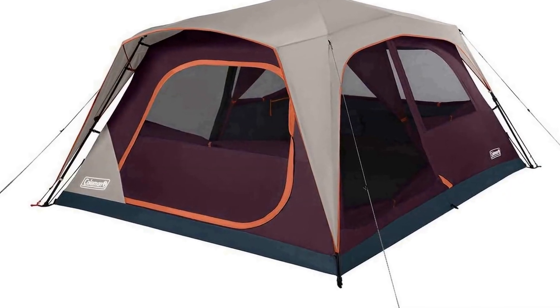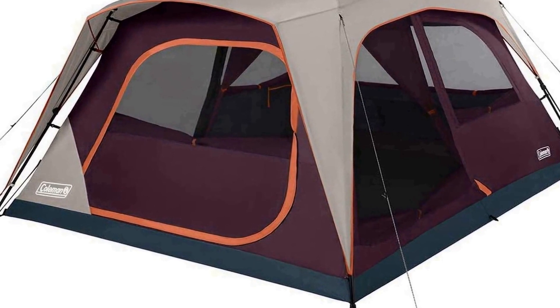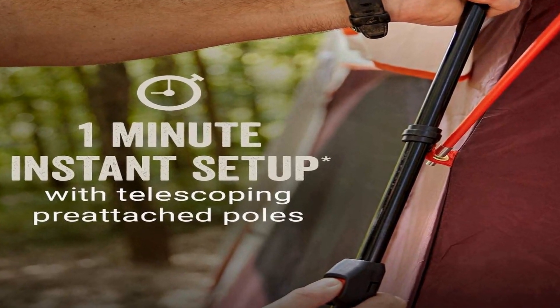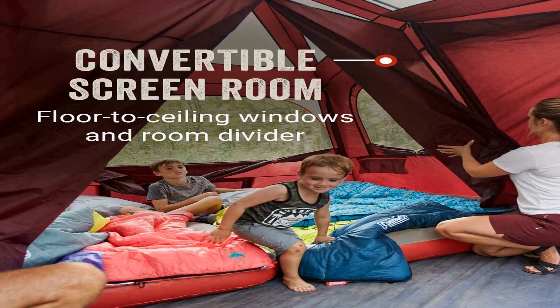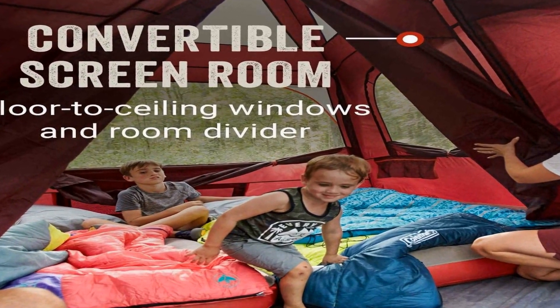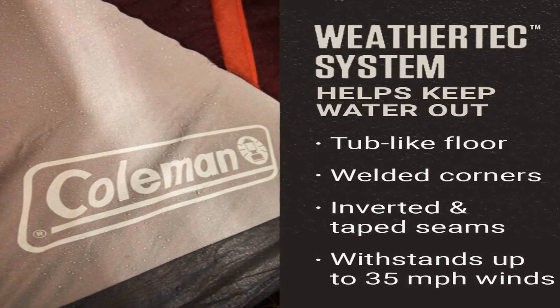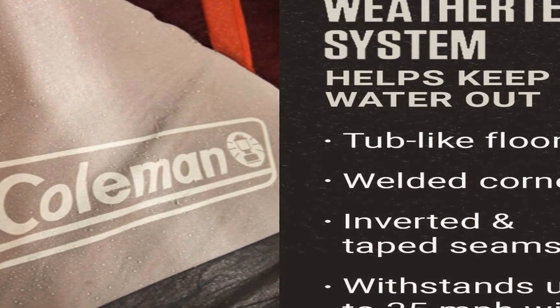The number 3 on the list is a product we always choose after different experiments. It features a quick pitch setup in about a minute using telescoping pre-attached poles for an easy, intuitive setup. The convertible screen room features floor-to-ceiling windows and a room divider. The WeatherTech system includes a tub-like floor, patented welded corners, and inverted seams to keep water out. The strong frame withstands up to 35 mph winds.